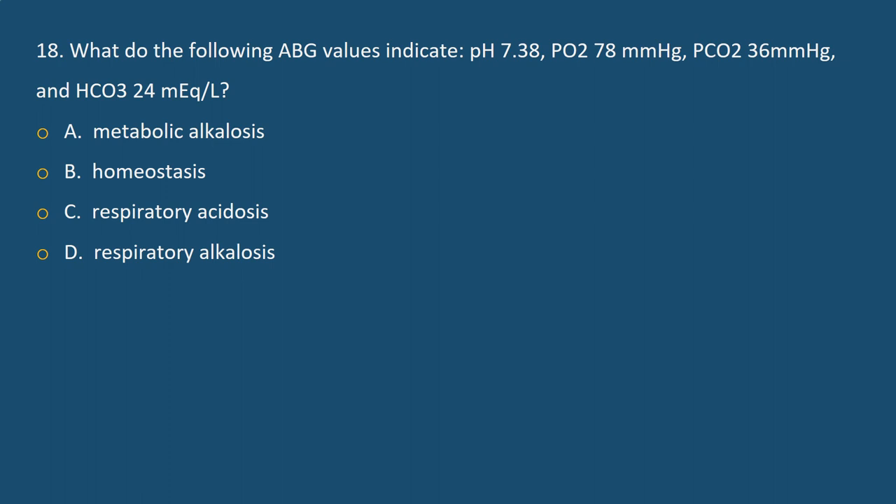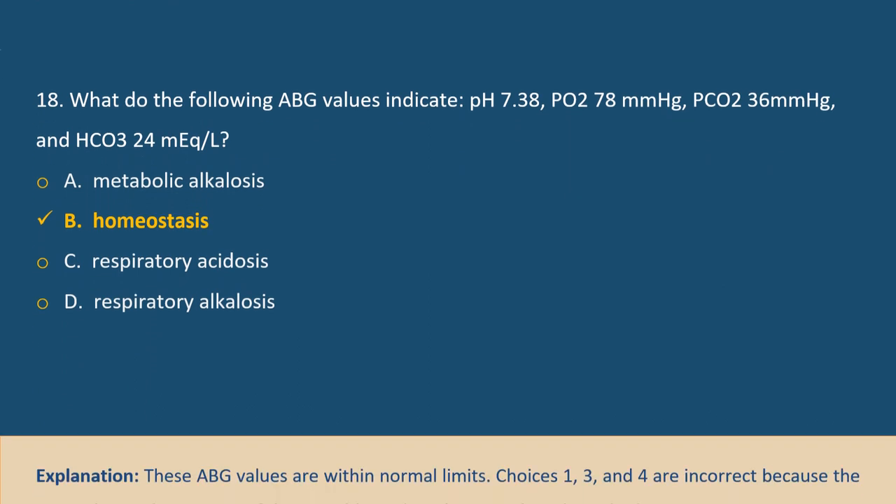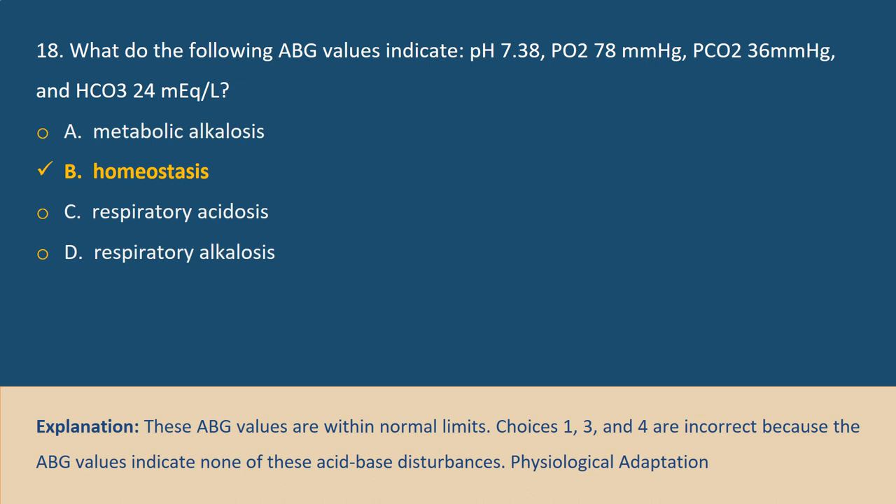Question 18. What do the following ABG values indicate? pH 7.38, PO₂ 78 mmHg, PCO₂ 36 mmHg, HCO₃ 24 mEq/L. A. Metabolic alkalosis, B. Homeostasis, C. Respiratory acidosis, D. Respiratory alkalosis. Answer B. Explanation: These ABG values are within normal limits. The other choices are incorrect because the values indicate none of these acid-base disturbances.